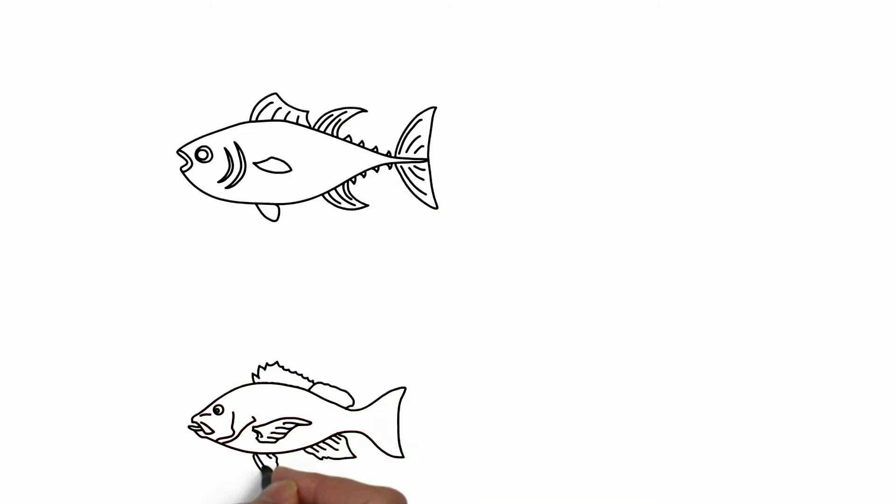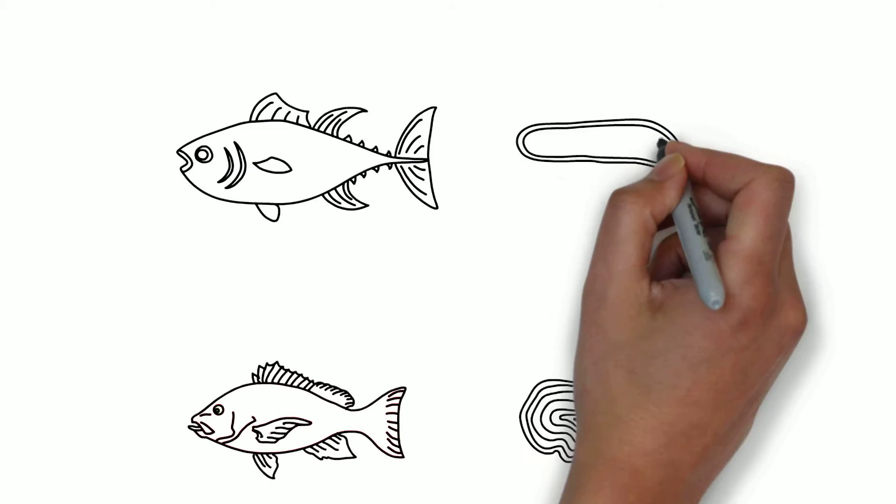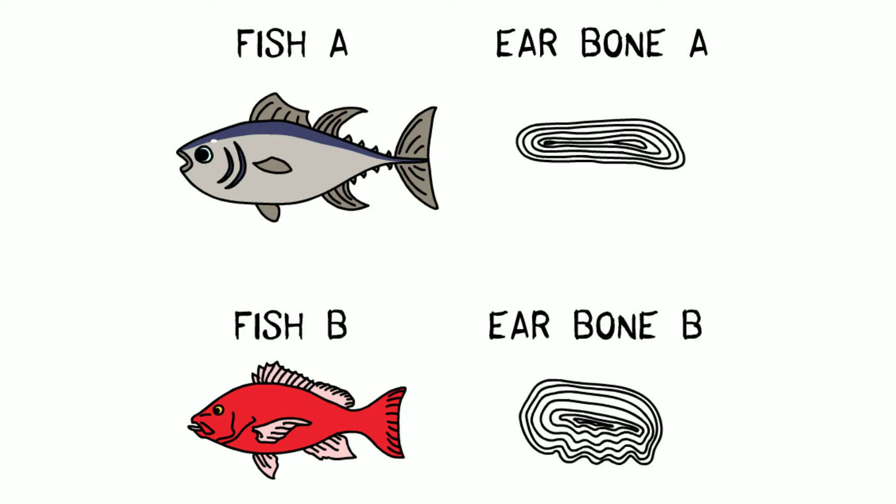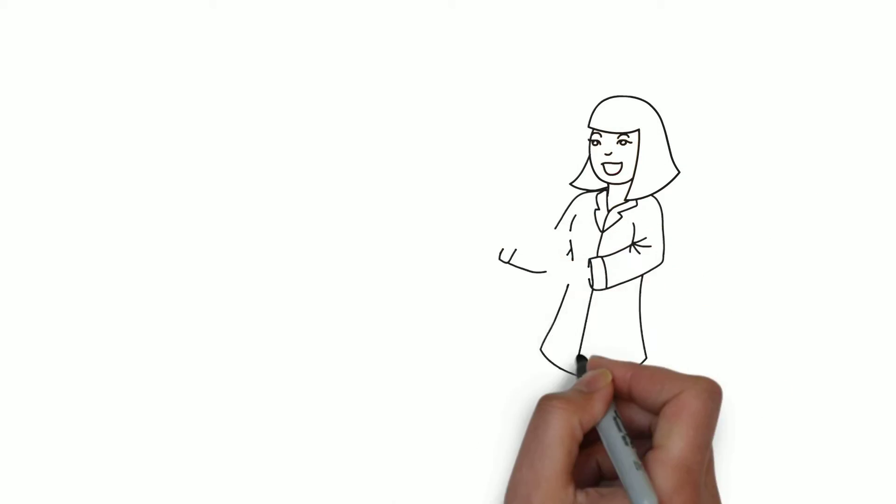First, you need to know that each species of fish has ear bones shaped in a unique way. So ear bones can be used to identify species. You can use this information to determine what fish, birds, or seals, for example, have been eating. But this is just scratching the surface.